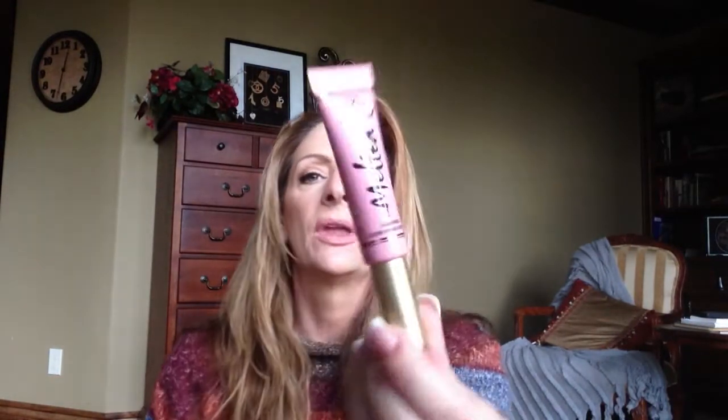Anyway, the box has a weird feel to it — it's almost a velvety kind of feel. This is the lipstick, and I've tried it a few times now. We're gonna put it on. It comes in a little container like this, and you need to push it out.